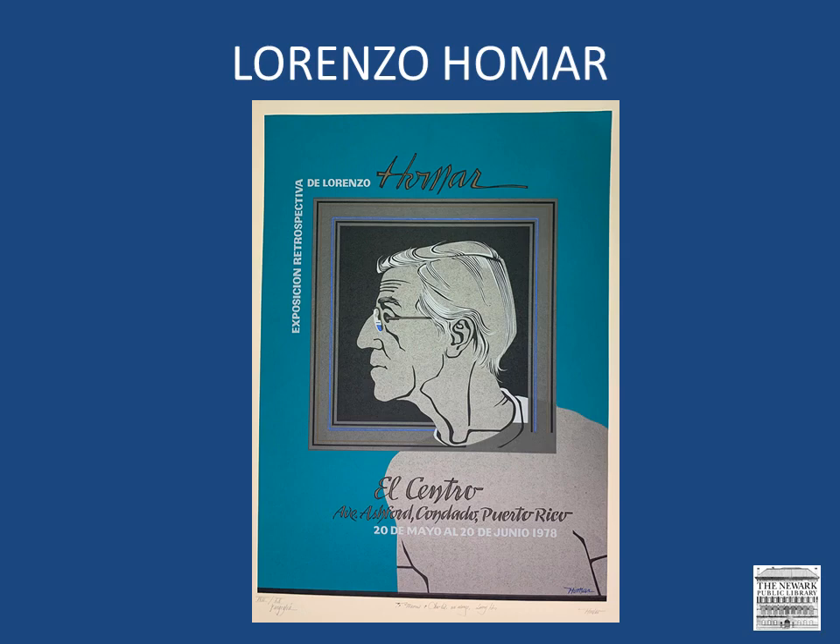I already showed this image in Part 1, but wanted to bring it up again so that we could compare Homar's mastery of graphic design as we continue to look at additional examples of his works. In 1979, Homar designed a series of posters for the Pan American Games, which took place in San Juan, and we have many of those. His images included soccer, judo, tennis, and other sports that were played during this big event.